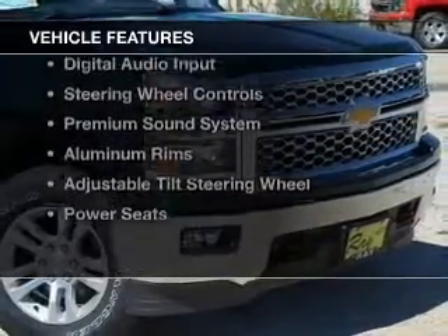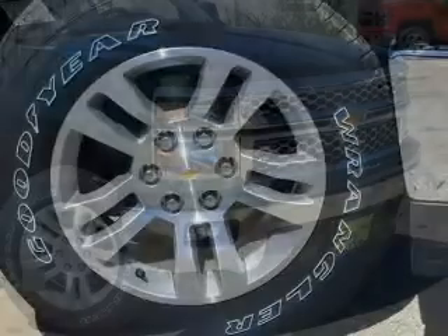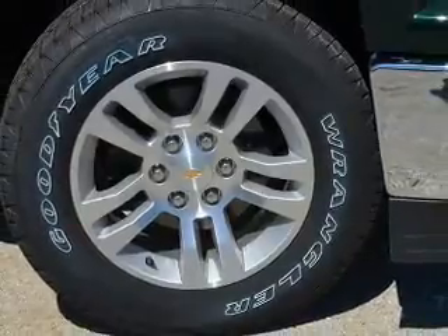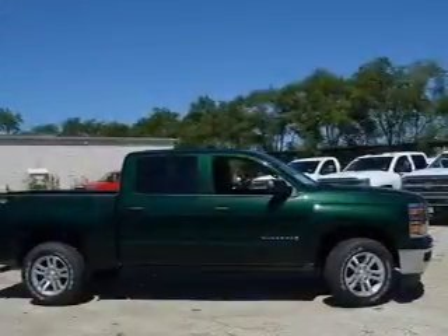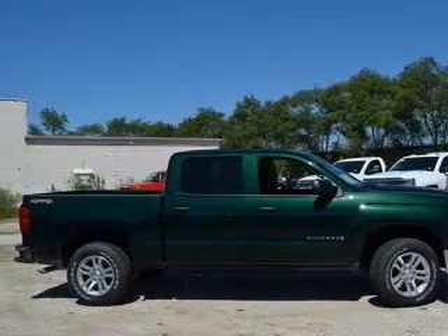The features include Internet connectivity, Bluetooth connectivity, Sirius XM satellite radio, digital radio, digital audio input, steering wheel controls, a premium sound system, aluminum rims, adjustable tilt steering wheel, and power seats.